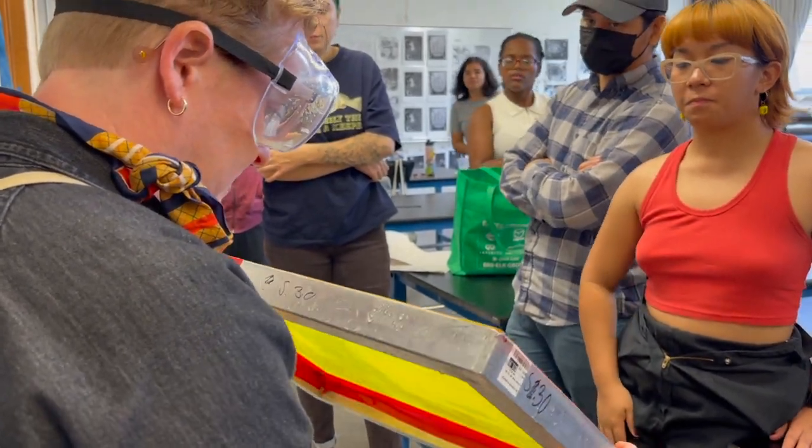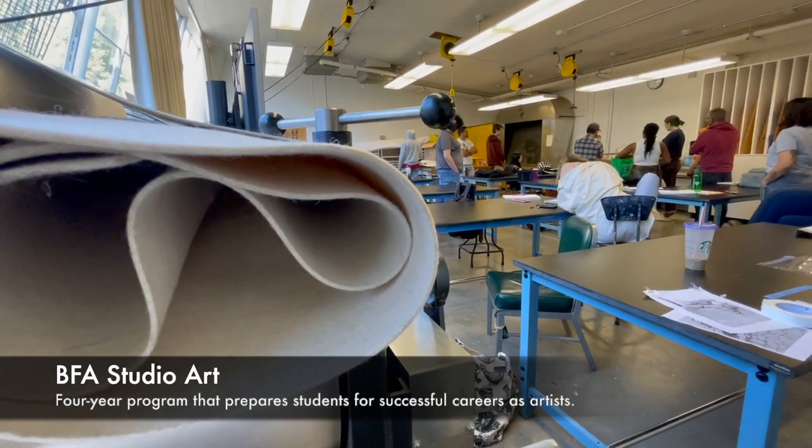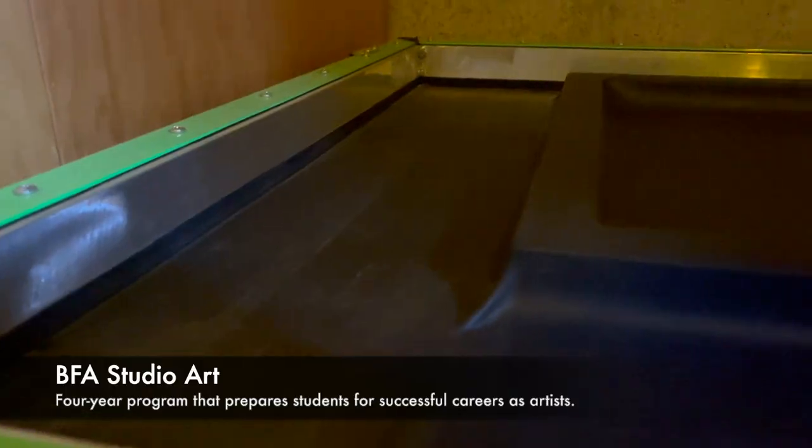When you take beginning printmaking, you get kind of a sampler platter of those processes. We do projects with a variety of different techniques so that you can then decide what you're interested in, what resonates with you.